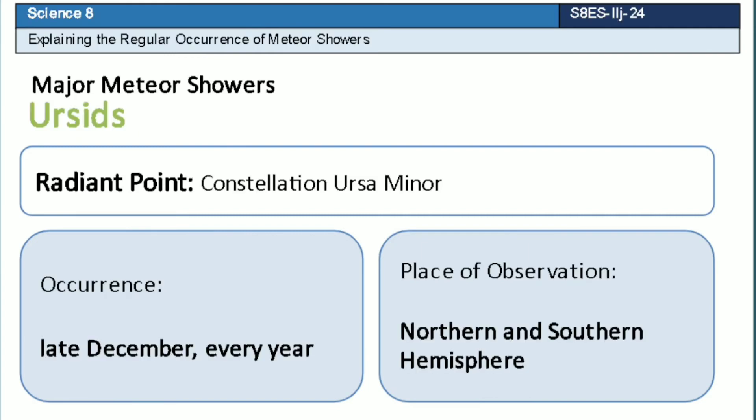Eta Aquarid is a meteor shower which has a radiant point that lies near the constellation Ursa Minor. This meteor shower occurs every late December of each year. It can be observed in both hemispheres.